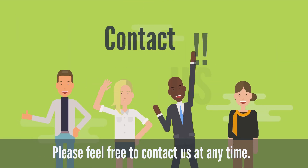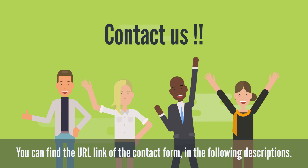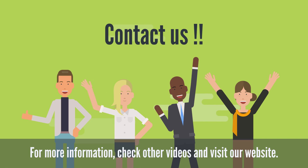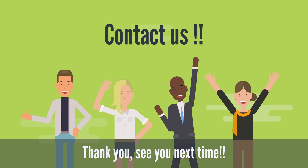Please feel free to contact us at any time. You can find the URL link of the contact form in the description below. For more information, check our other videos and visit our website. There is plenty of information about importing to Japan on our website, so please take advantage of it. Thank you. See you next time.